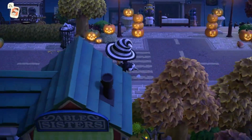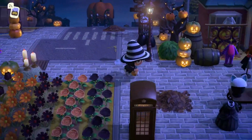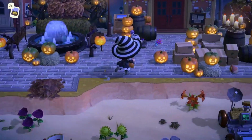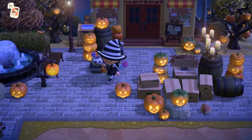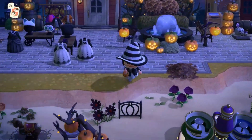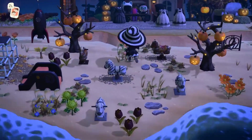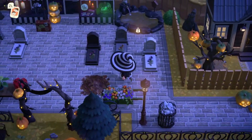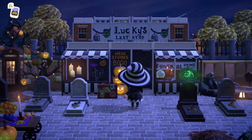I just adore this — all of these glowing pumpkins are so precious. Down here we actually have a little shopping district. I'm going to be running through things very quickly, so I definitely encourage you to visit at your own leisure to enjoy and take in all of the finer details on these islands. They are incredible. We have a cemetery here — this is so spooky. Headstones, buy one get one — Lucky's Last Stop!